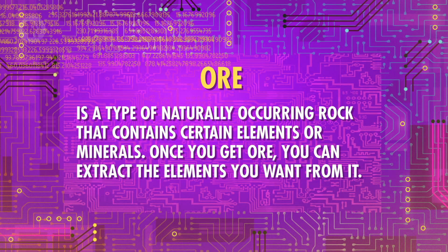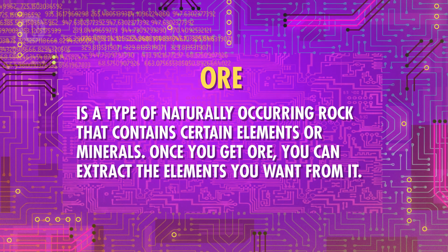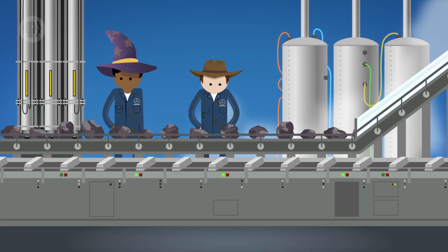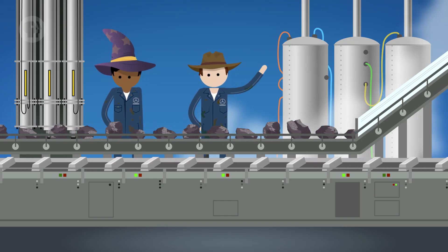Metals and ceramics are definitely common, but working with them isn't always easy or simple. There's a lot that has to happen before you get your final product. Imagine what it would actually take to make a set of brackets for braces. Before making anything, you have to get the material you're using, which often starts out as ore that we mine. Ore is a type of naturally occurring rock that contains certain elements or minerals. Once you get ore, you can extract the elements you want from it. Then, through processes like casting or forging, you can make that material into a more usable bulk form. A common example is an ingot – usually a bar of pure metal, like the bars of gold you see in older westerns or in Skyrim. You can then take those bulk materials and form them into stock shapes, like sheets, tubes, or even powders.